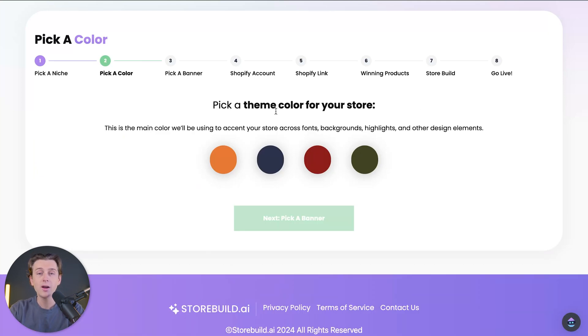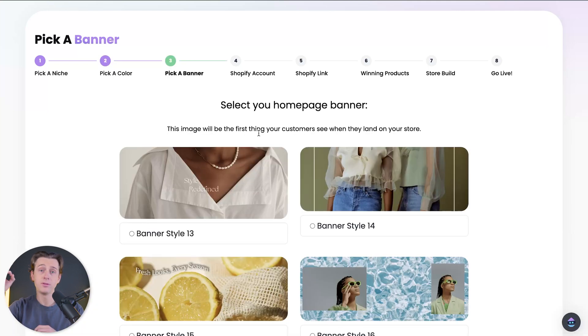Once we're on step two, we're going to go ahead and pick a color for our Shopify store. This can be just about anything — we can go with orange, blue, red, or green. I'm going to go with the blue color. This is basically the main design color that will be used in important things on your storefront, like the fonts, backgrounds, or even the highlights. Once we have that picked out, we'll hit the next button, which will take us to step three.